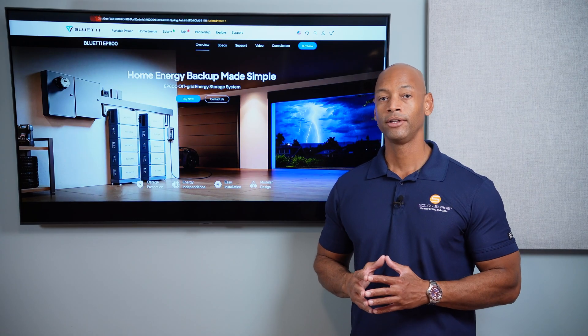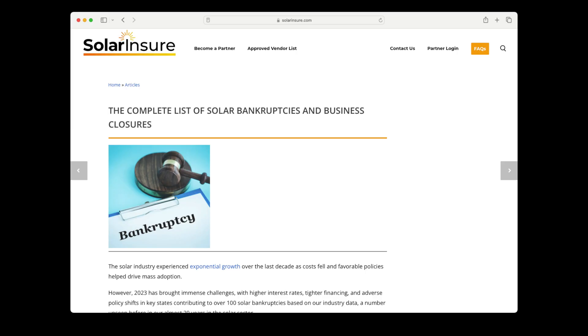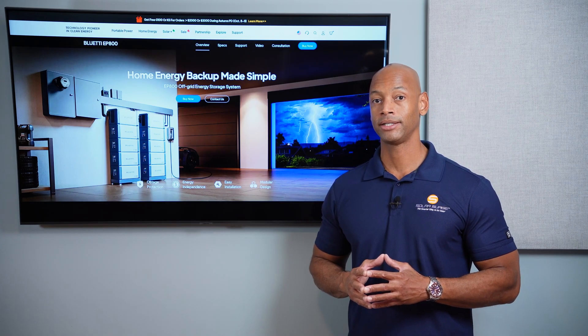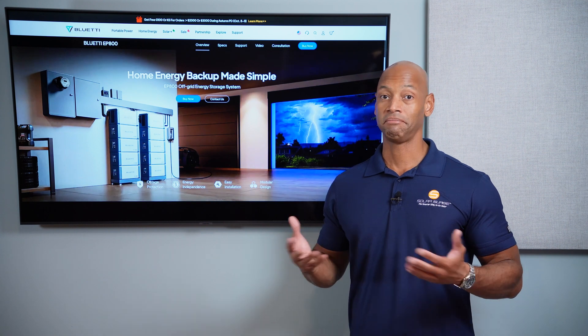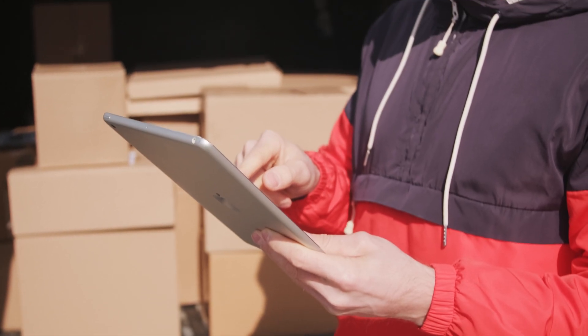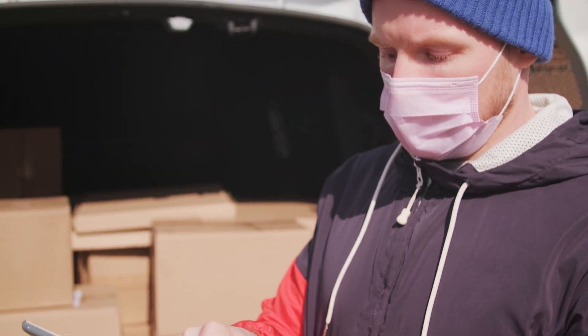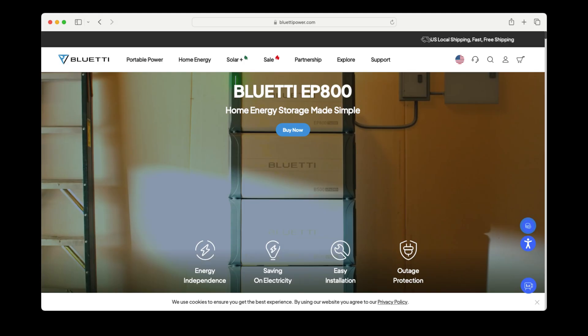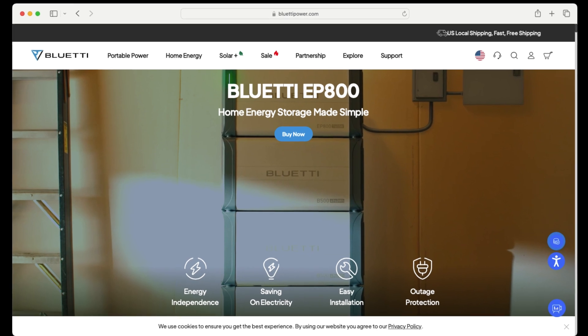For those of you who have been following the channel for a while, you know that the solar industry has been dealing with a number of issues this year, including the high rate of solar business failure. Not only do a lot of these solar contracting companies charge you a high markup on the equipment, but many are going out of business, leaving you without a warranty. So many homeowners are opting for a self-directed installation where you purchase the equipment directly from the manufacturer. That's a great time to introduce today's video sponsor, Bluetti, and the EP800 solar and energy storage system.